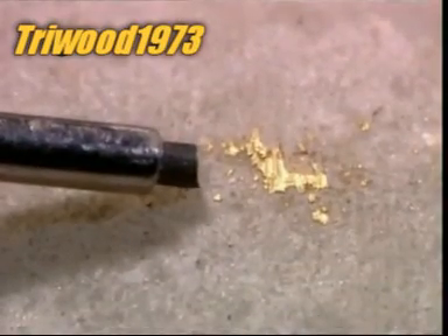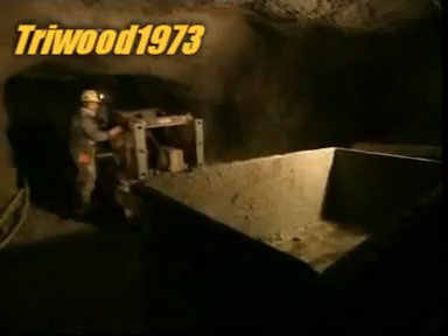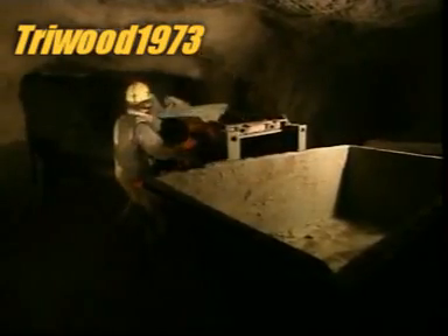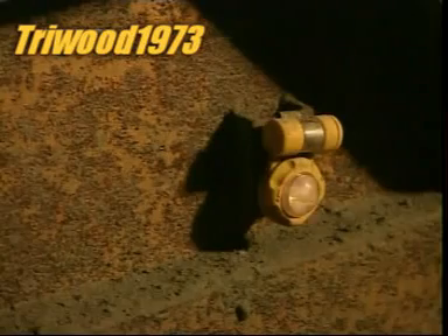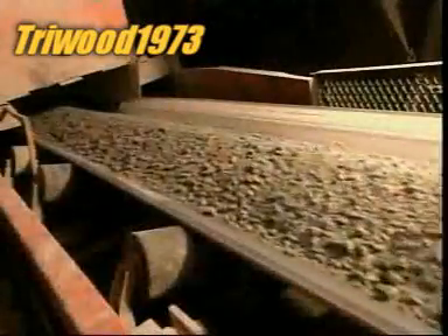A metric tonne of ore yields only about six and a half grams of gold. After blasting the rock apart with explosives, miners use what's called a muck machine to transfer the ore to cars headed to the main shaft and then above ground to the mill. There, a crusher reduces the large chunks into smaller rocks the size of gravel, and a mill then pulverises them to the texture of beach sand.